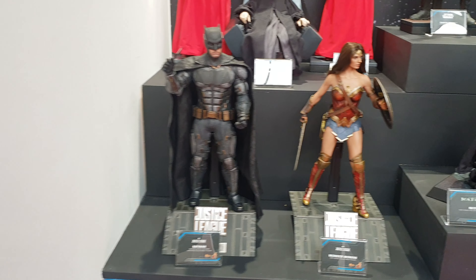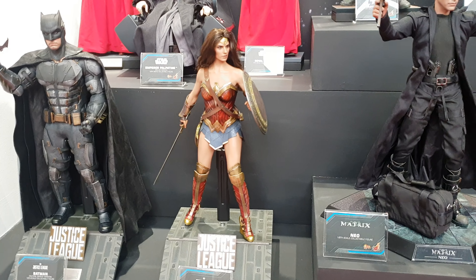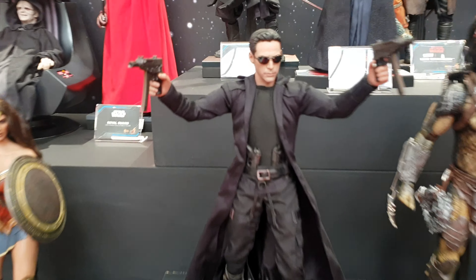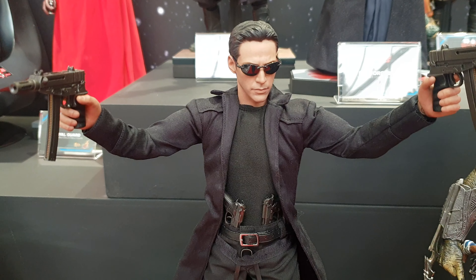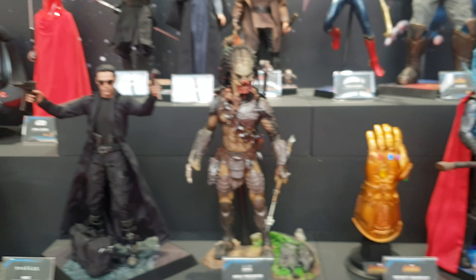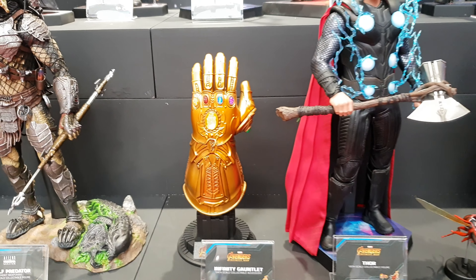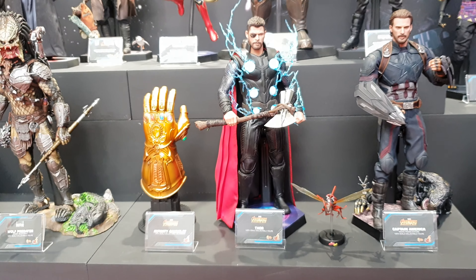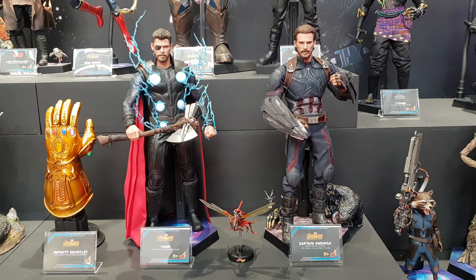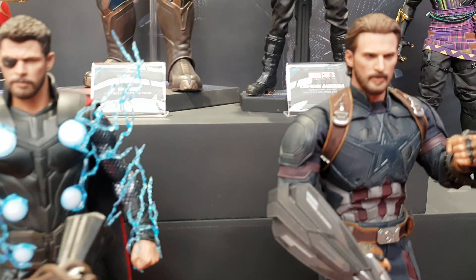So Justice League: Batman, Wonder Woman, Neo, Wolf. Then you've got the Infinity Gauntlet. There you go — Thor from Infinity War, Captain America. The faces on these are fantastic, look at that.